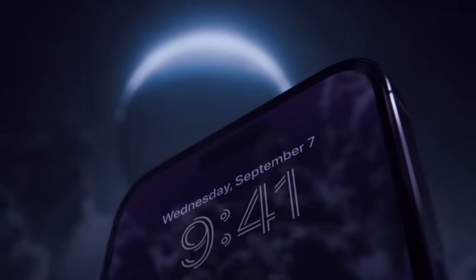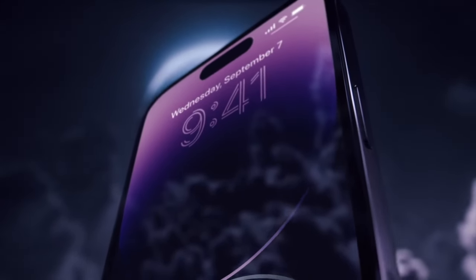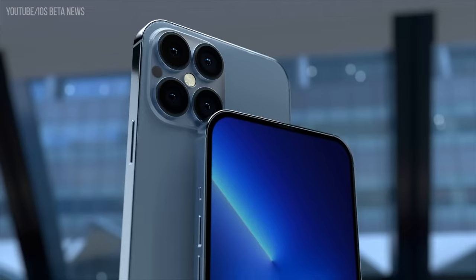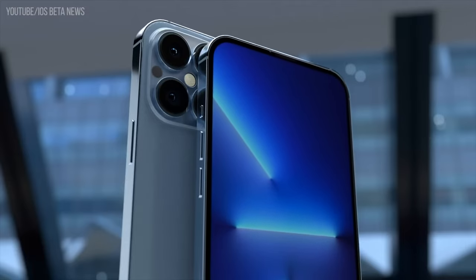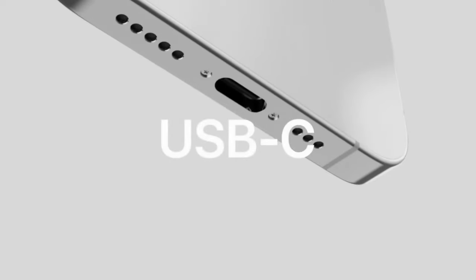The iPhone 14 and iPhone 14 Pro lines are only a few months old, but rumors are already swelling about what to expect from next year's iPhone 15 and iPhone 15 Pro. Next year's iPhone 15 and iPhone 15 Pro are getting big updates: USB-C, Dynamic Island for everyone, and more.